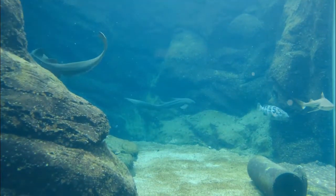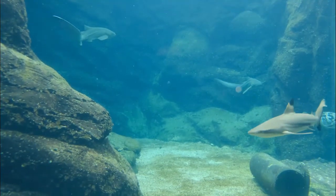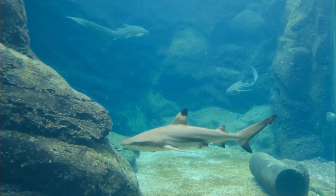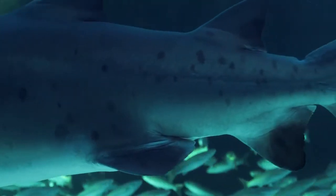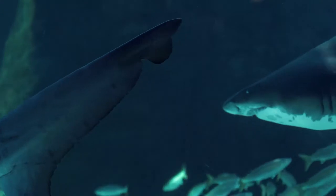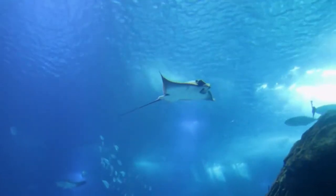This category also includes rays, sawfish, and skates. Their cartilaginous skeletons are much lighter than true bone, and their large livers are full of low-density oils, both helping them to be buoyant.